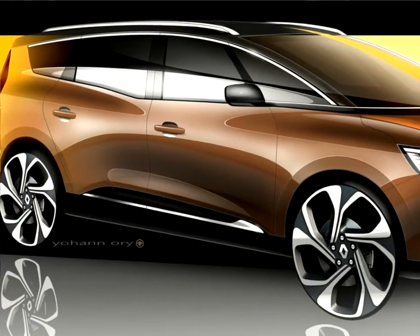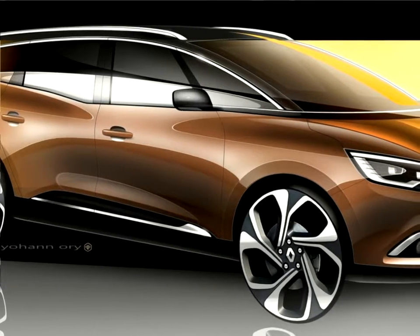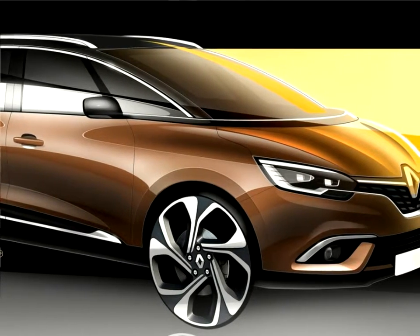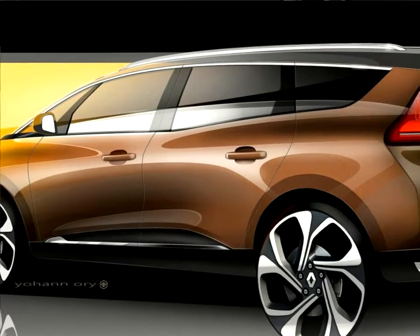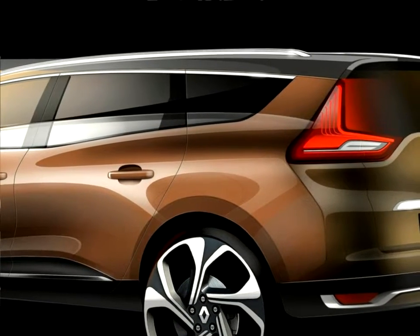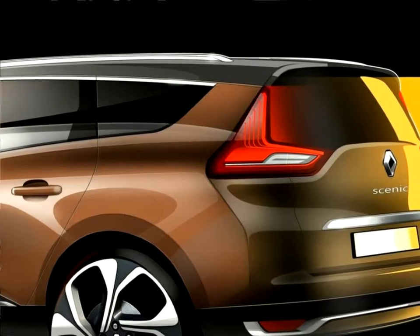Probably the most groundbreaking feature of the new Scenic's design is the fitment of 20-inch wheels as standard across the range. These narrower wheels, at 195 mm, are both a technological and styling innovation. With a sidewall height of 107 mm — equivalent to that of the Scenic 3's 17-inch tires — the new Scenic's tires ensure a level of ride comfort that is amongst the market's very best.